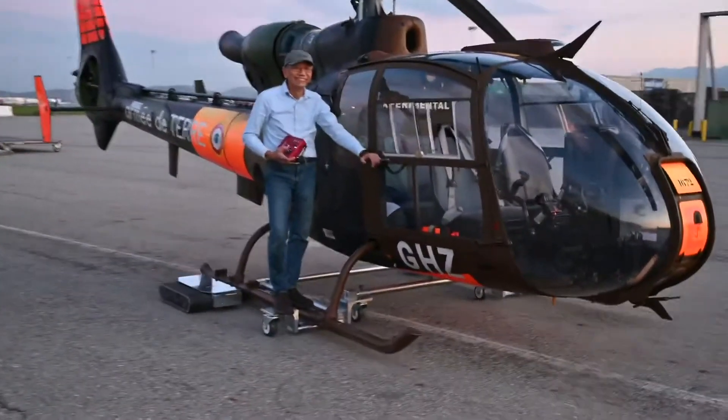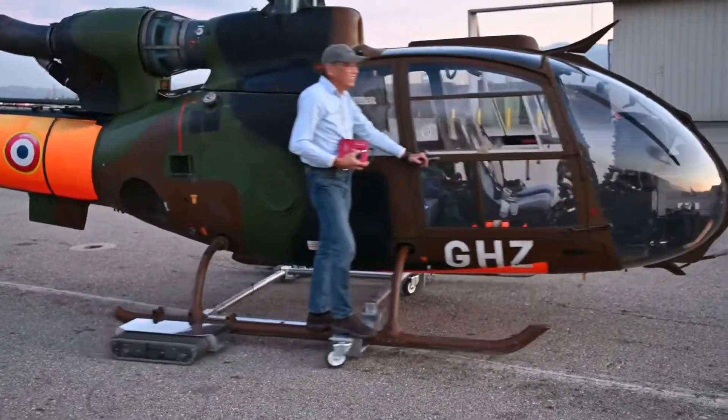Weighing 280 pounds, the tug can be fully disassembled without tools for easy transport.